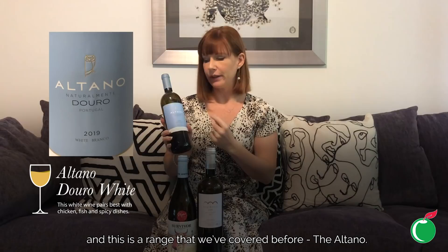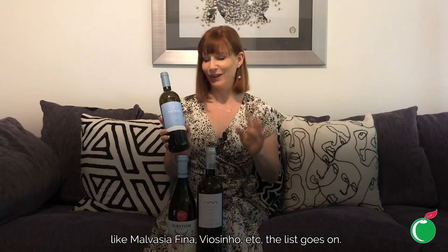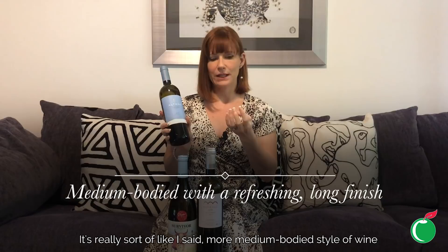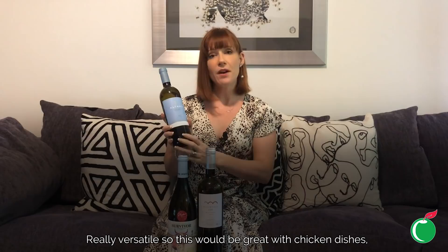Finally, I've got a really wonderful Portuguese white wine — this is from Symington Family Estates, the Altano range, which we've covered before. It's a blend of indigenous white grape varieties like Malvasia Fina, Viosinho, and others — weird and wonderful, but combined they make a beautiful, elegant wine with body and texture. It's got really delicious tropical notes balanced out by apple and citrus, with hints of floral character on top. It's a medium-bodied style with a really lovely long, refreshing but slightly rounded finish.